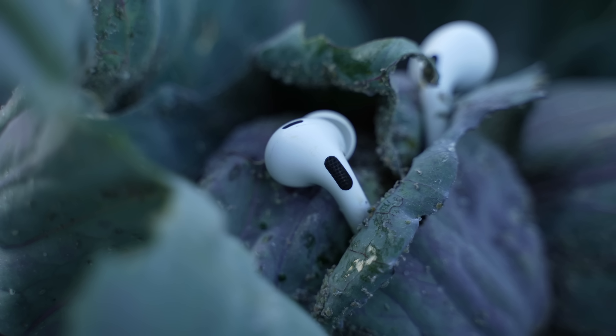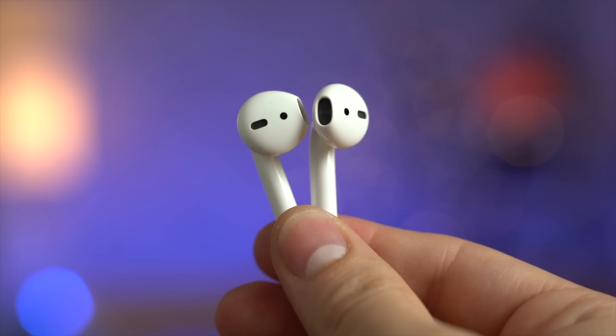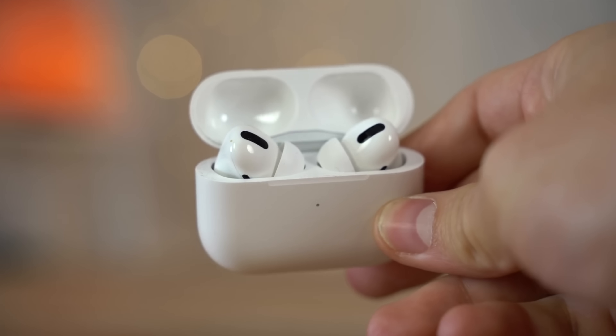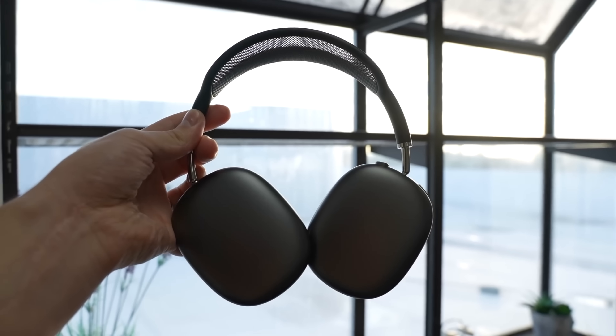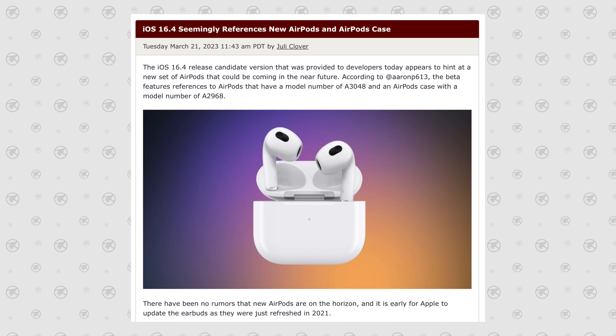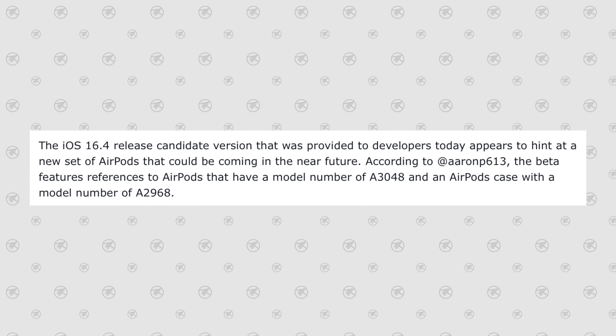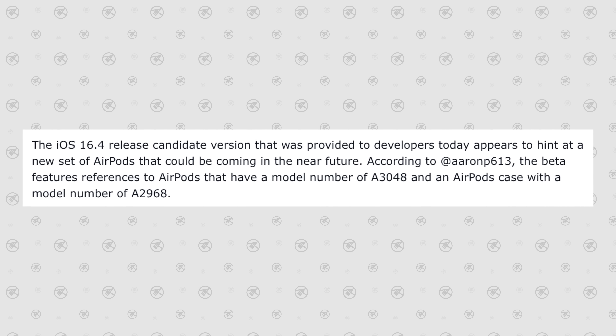Apple did it again and accidentally leaked brand new unreleased AirPods which are likely coming later this year. The hard part is figuring out exactly which pair of AirPods is getting refreshed, or what if it's an entirely new never-before-seen AirPods product? Let's do some digging. There are actually two new AirPods products that were leaked within iOS 16.4.